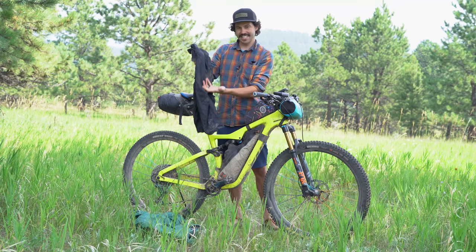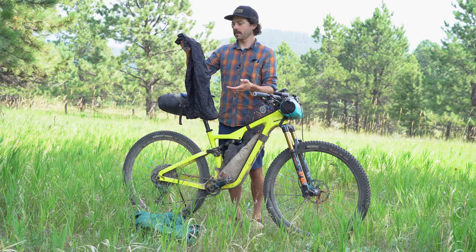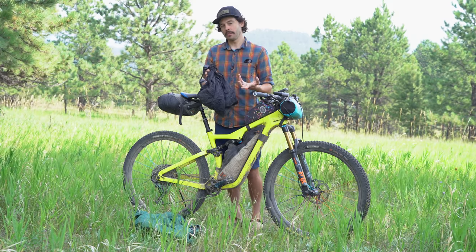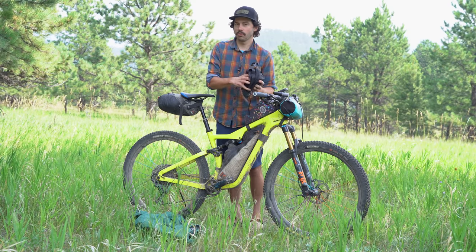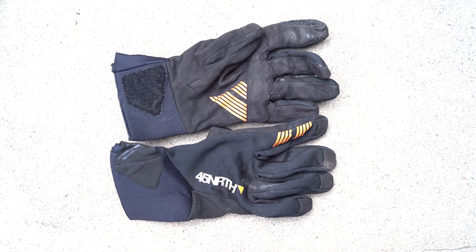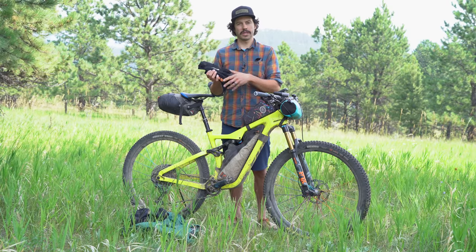I also carry Sierra Designs rain pants that I cut just below the knee so I can put them on and off over my cycling shoes without removing them. They act both as rain protection and knee warmers — which meant I didn't actually use my dedicated knee warmers. I also have 45NRTH Nokken soft shell gloves: not waterproof but they keep hands warm in cold mornings or rain. I used these together with nitrile gloves as a vapor barrier layer for extra warmth.